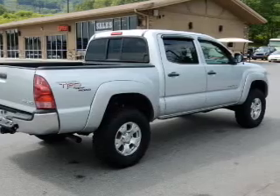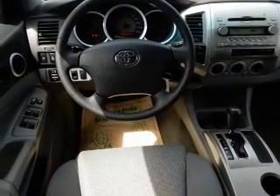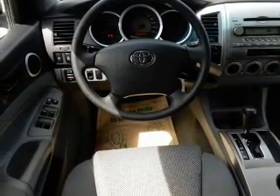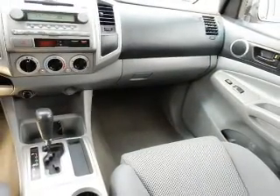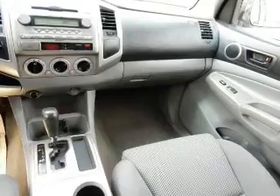Inside you'll find front airbags, side impact door beams, child safety locks, child restraint seats, power outlets, air conditioning, power door locks, power windows, and power steering.